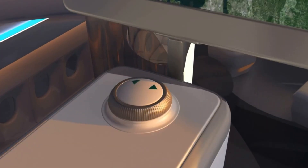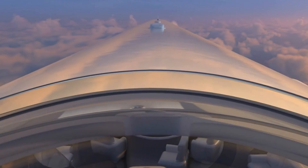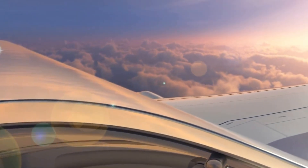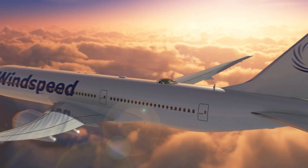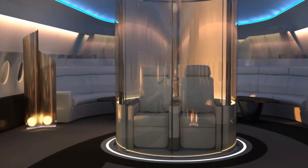While still a concept, the Sky Deck has sparked major excitement among aviation enthusiasts and luxury travelers alike. Challenges like aerodynamics, safety, and integration remain, but its promise is undeniable — a bold glimpse at a future where flying isn't just about getting from A to B, but about experiencing the journey in breathtaking new ways.